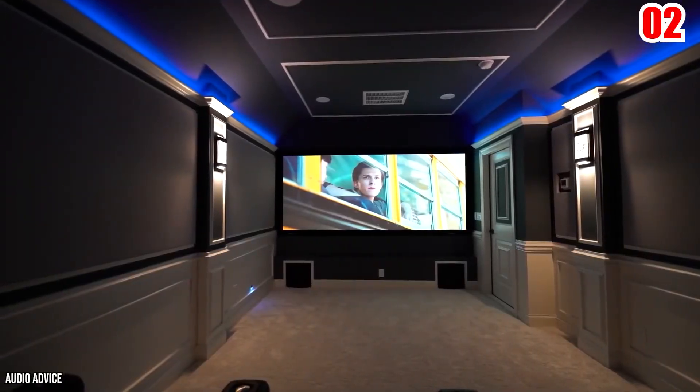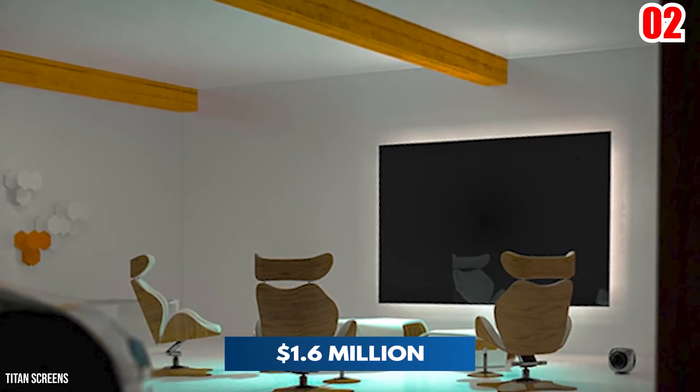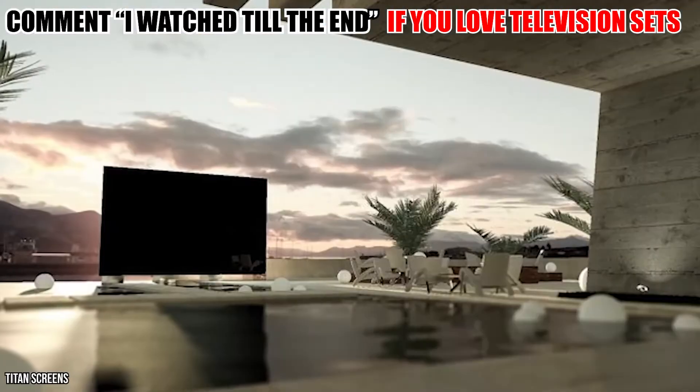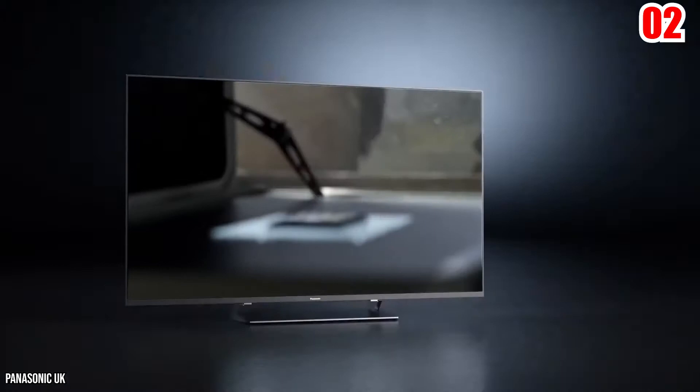The Titan Zeus is meant for indoor or outdoor usage, but to appreciate it fully, you'll need to be around 50 feet away. It's a 4K TV, which means it has four times the number of pixels as a typical 1080p HD TV.